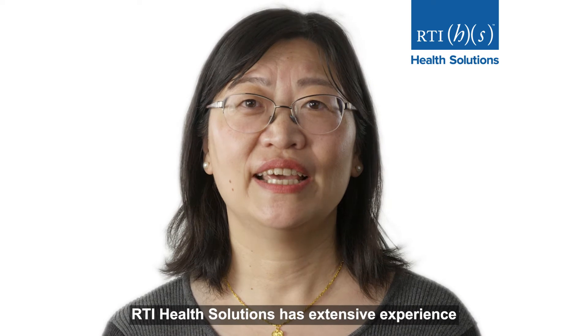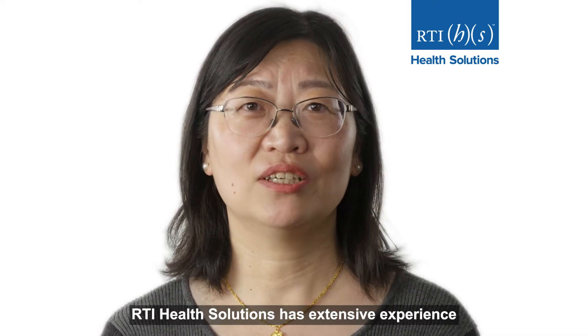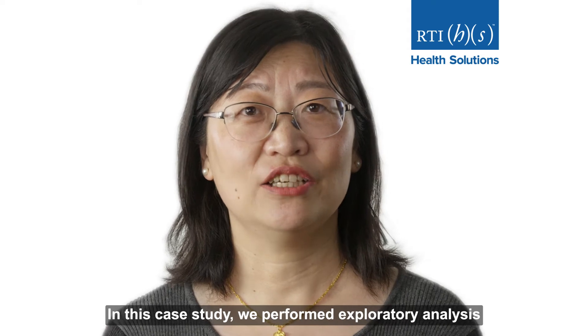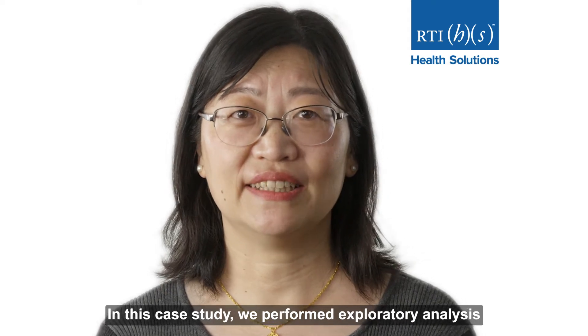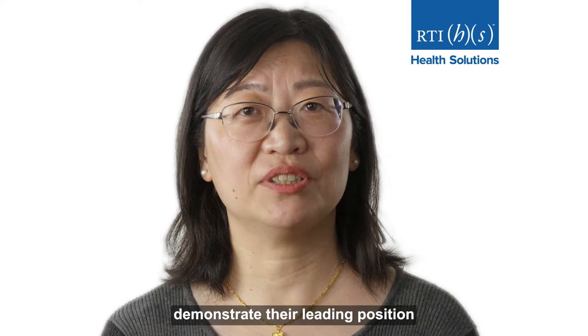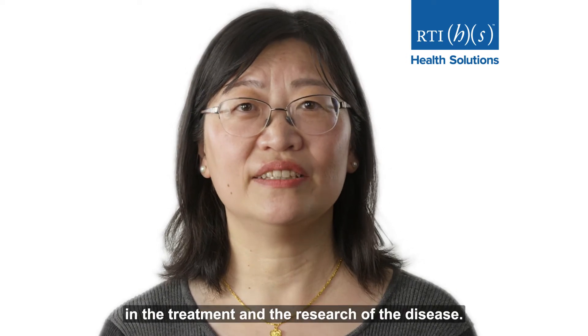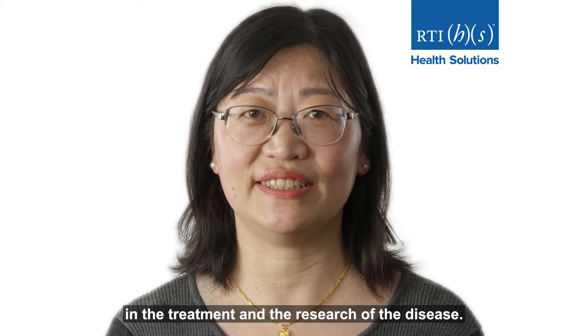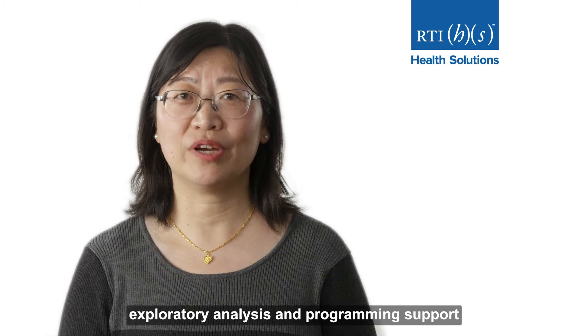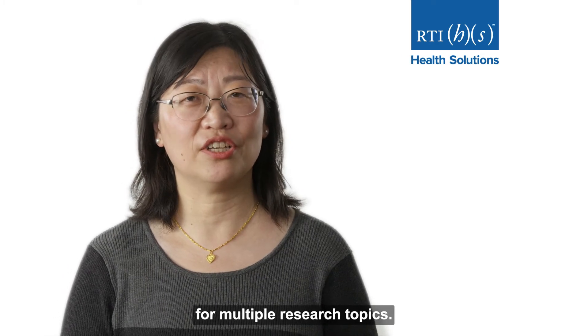RTI Health Solutions has extensive experience working with registry data. In this case study, we performed expert analysis that provided novel insights and helped our client demonstrate their leading position in the treatment and research of the disease. Our experts were called on to provide expert analysis and programming support for multiple research topics.